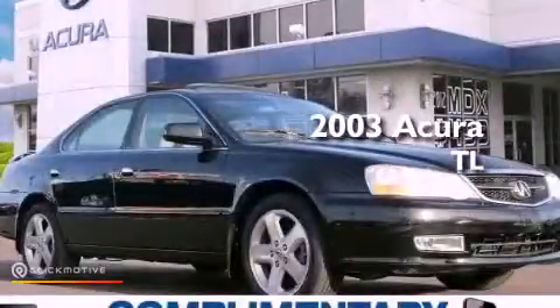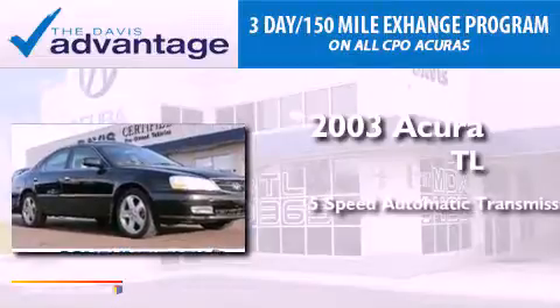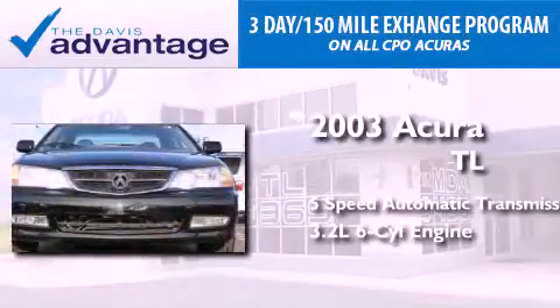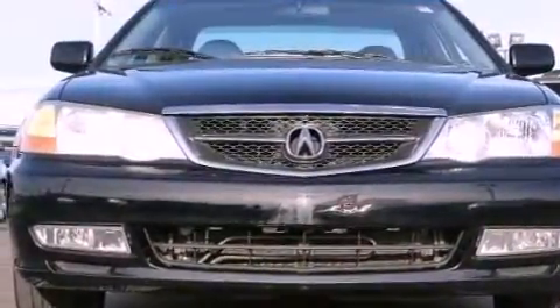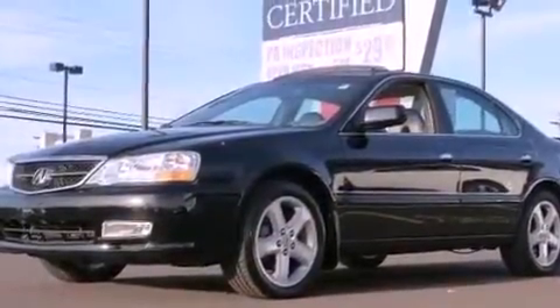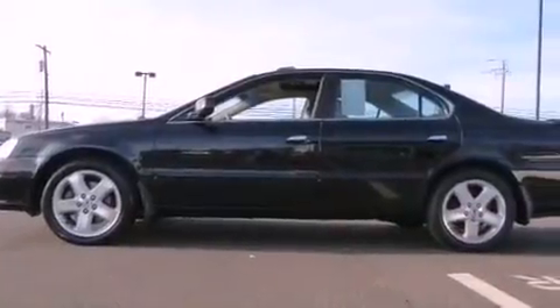This is a 2003 Acura TL. This car has a 5-speed automatic transmission and a 3.2-liter V6. Its top features include heated seats, xenon headlights, a premium audio system, aluminum wheels, and traction control and stability control systems.